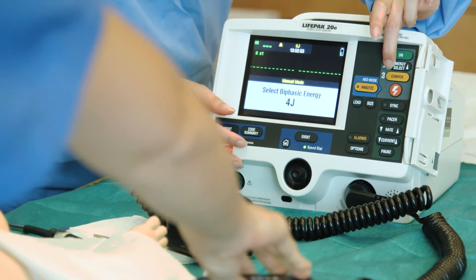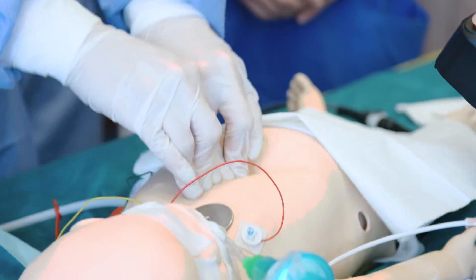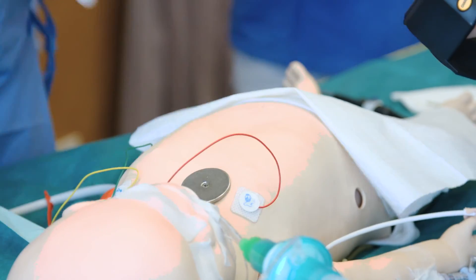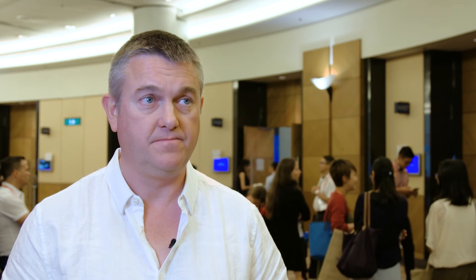This is aimed at an international group of people that might not have simulation in their home countries or in the regions where they are. If you come all this way, it's good to have a high-fidelity simulator available to you. It's aimed at any anesthetist that looks after children, and I think everyone that looks after children needs to be able to practice the very rare but very serious scenarios.